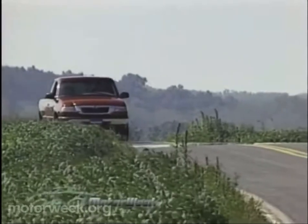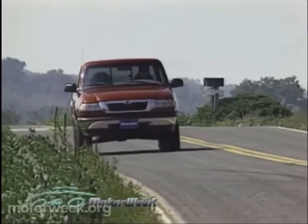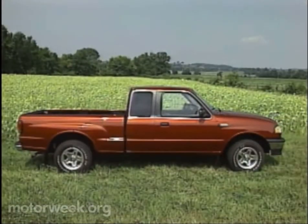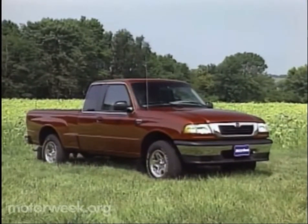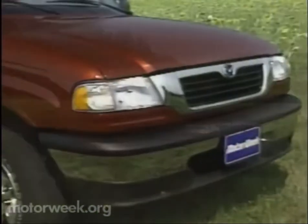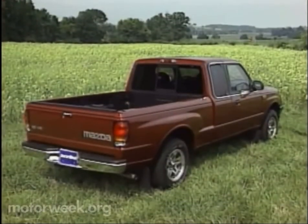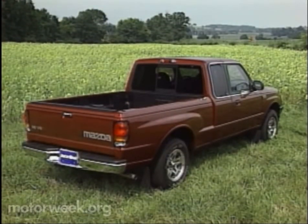Ride quality has improved considerably over earlier B-Series, thanks to the full boxing of the front section frame rails, which improves structural rigidity by more than 350%. And of course the B-4000's Cab Plus wheelbase of 125.7 inches doesn't hurt either. Neither does the B-4000's unique styling that sets it apart from its Ranger cousins, giving the B-4000 a look that Mazda's research indicates import buyers are looking for — a lower, more horizontal appearance fronted by a grille and headlights that form a horizontal band across the front before wrapping the corners. The B-4000 also avoids the same old slab-sided look by tucking the bed in behind the cab before it swells out over the rear wheels.